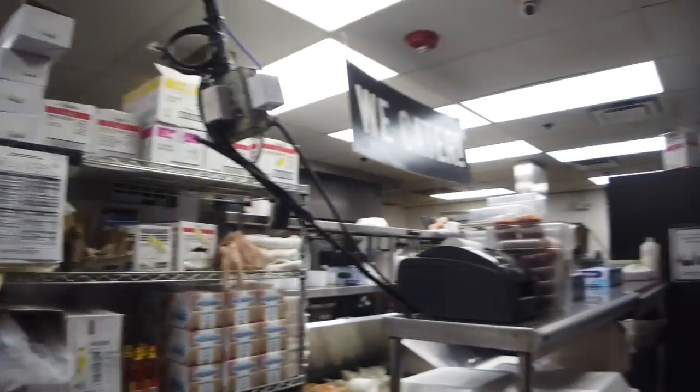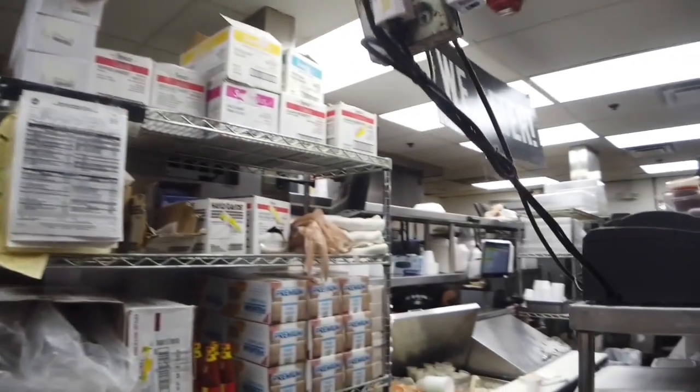Here's our main kitchen where we serve out of. You can see that we have our cold line on this side and our hot line on the back side.